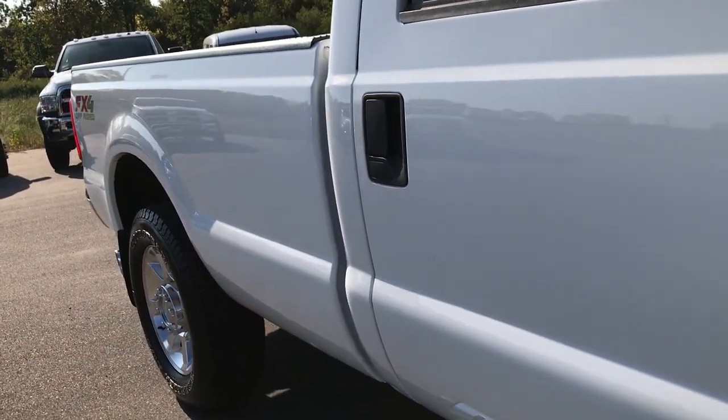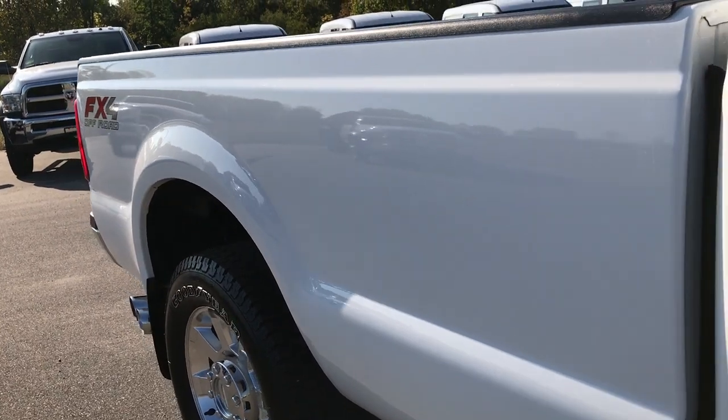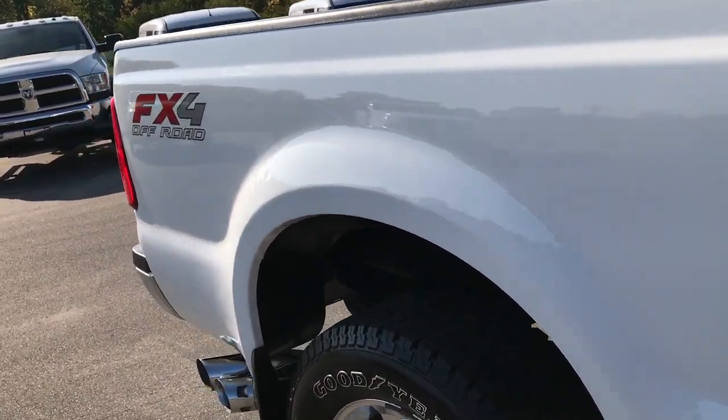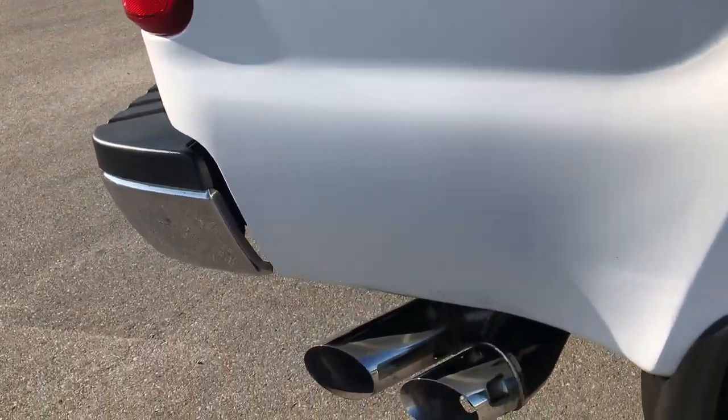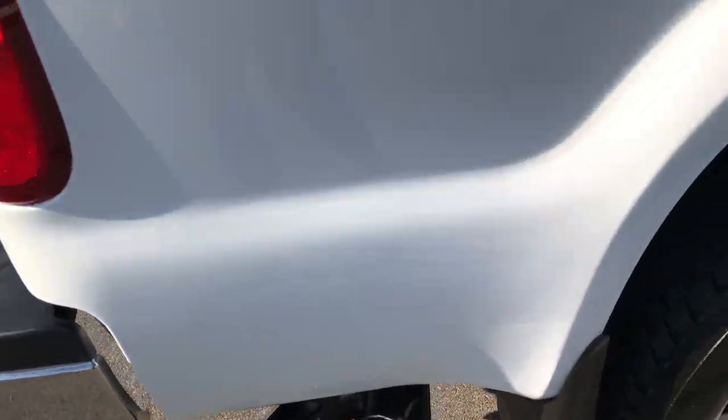We take these HD videos so if you are far away, or even if you're close by and cannot make the trip down but you're still interested in purchasing the truck, you can still see the truck, hear the truck, and have confidence in the vehicle you're looking at before you even get here.